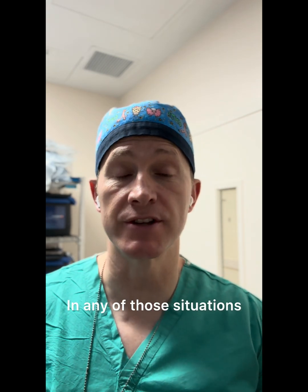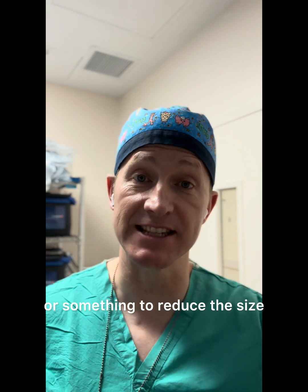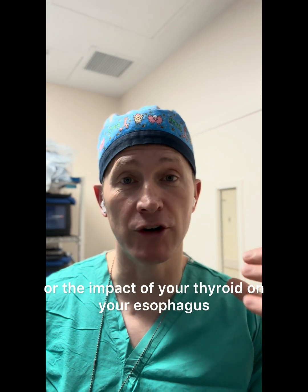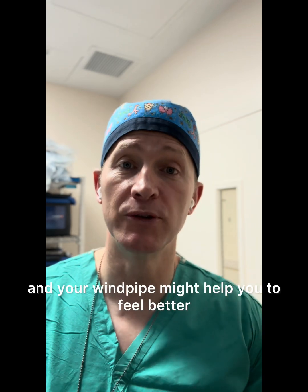In any of those situations, surgery or radiofrequency ablation, or something to reduce the size or the impact of your thyroid on your esophagus and your windpipe, might help you to feel better.